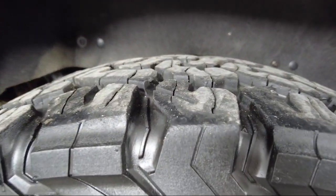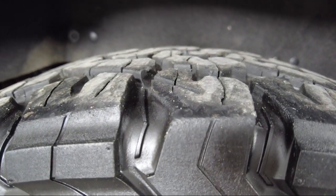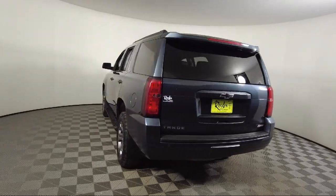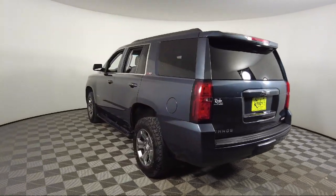It also features a roof rack, heated second row seats, power sunroof, roof mounted luggage rack and side rails, garage door transmitter, and has less than 80,000 miles on the odometer.